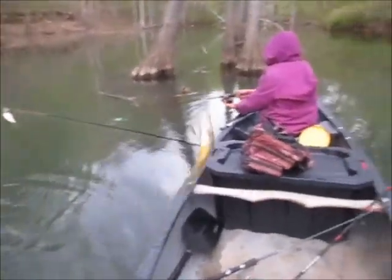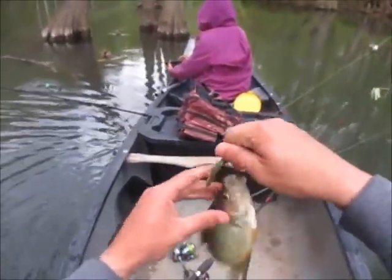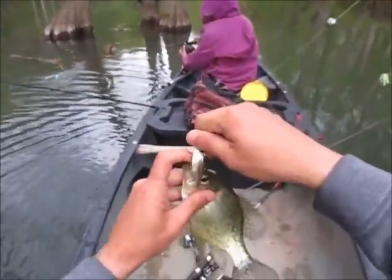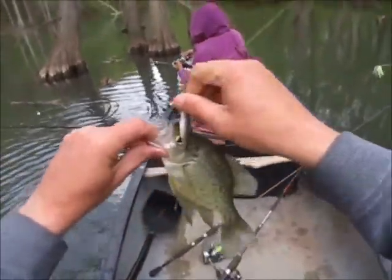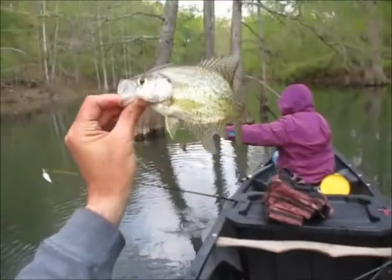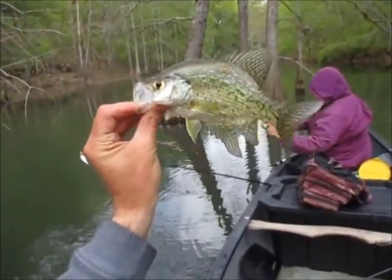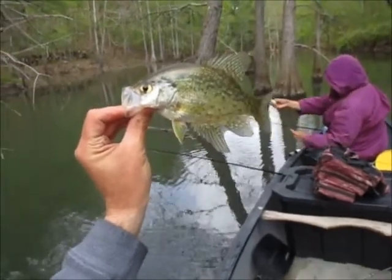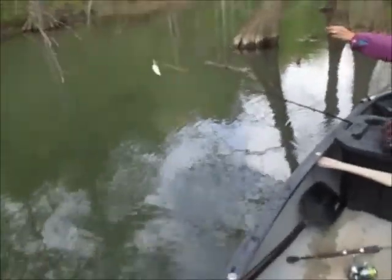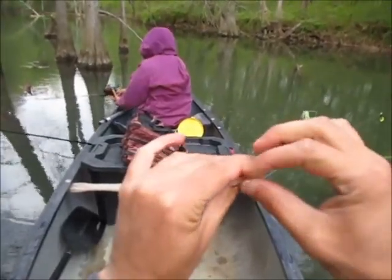Guys, we finally got our first fish. We've been here two hours trying to find these fish and we just haven't been able to find them. It's a black crappie right at keeper size, turning a little yellow colored. I about missed him. Finally, we're on the board. This cypress swamp is totally different from others. I swear to God, I think it's spring fed — it is ice cold and crystal clear. It's very odd.